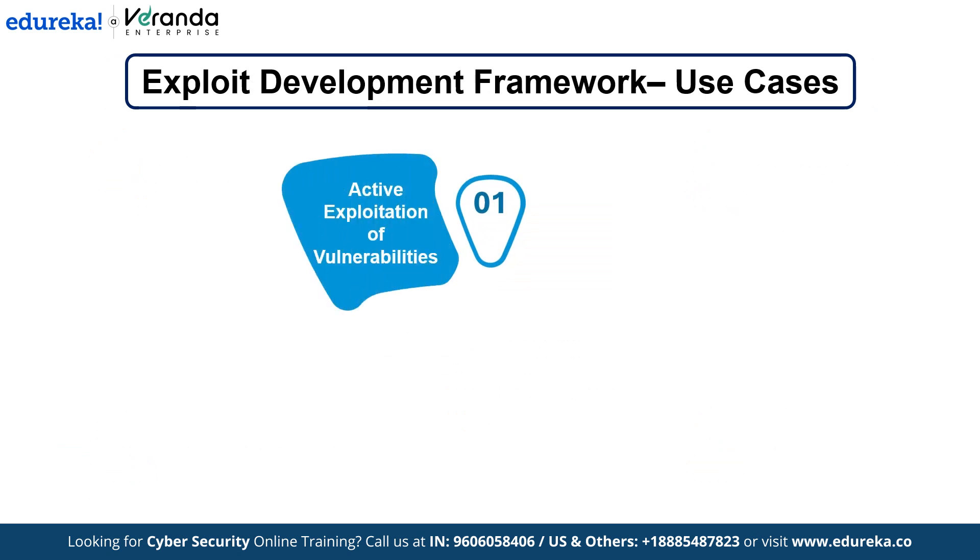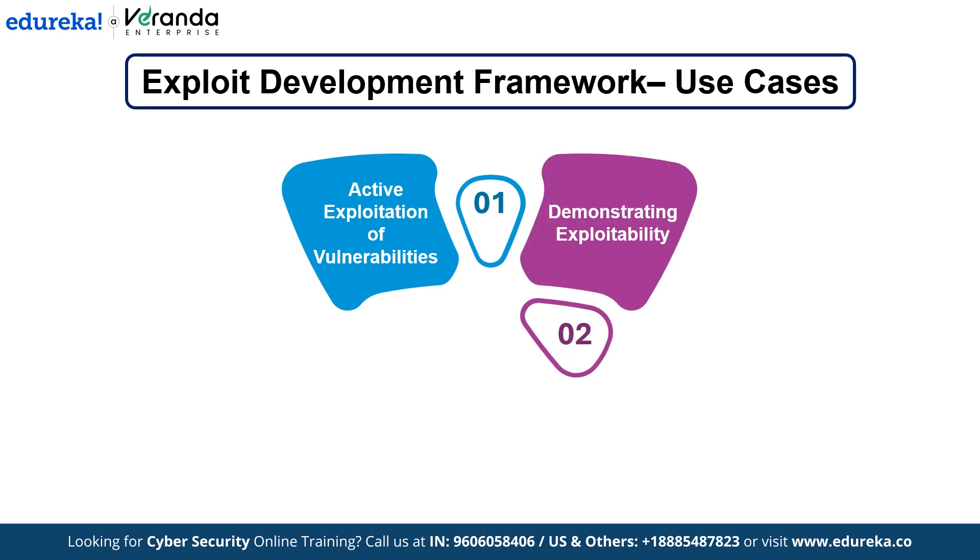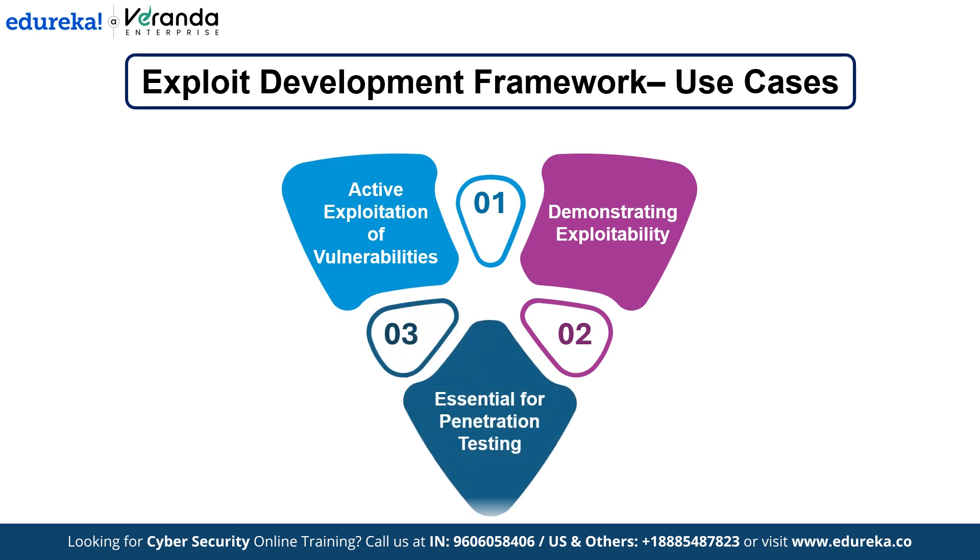This tool is invaluable for penetration testers who need to assess an organization's defenses by actively exploiting vulnerabilities. Security researchers also use it to demonstrate how vulnerabilities can be exploited and how to protect against them. In real-world penetration testing, this framework is essential for simulating real attacks and proving that a system or application is vulnerable.